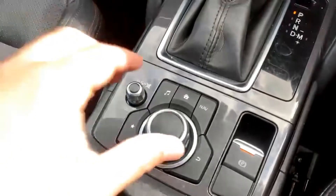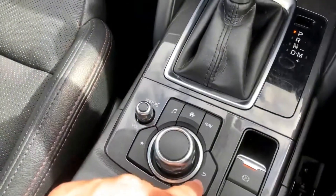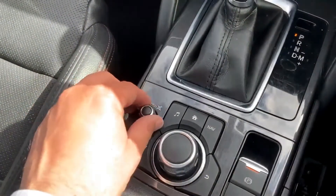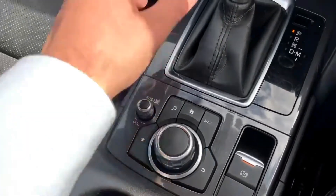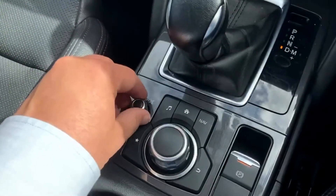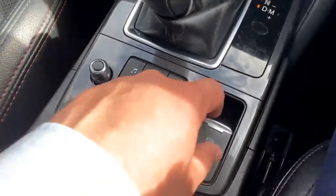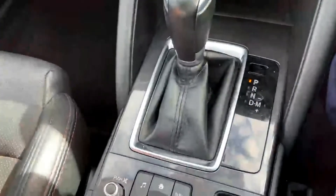The info system has a dial to change your settings for the screen, your home button, music button, nav, back button, and favourites. There's also the volume control. And you have the electric handbrake on/off button. Nice and easy system to use.